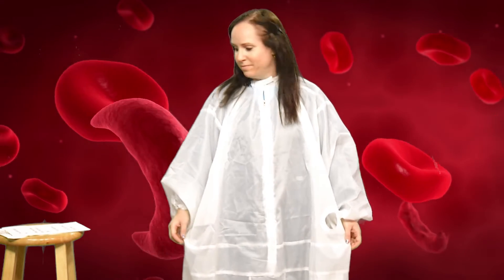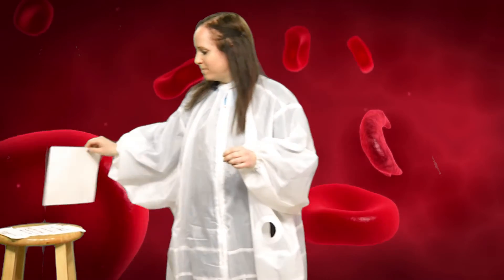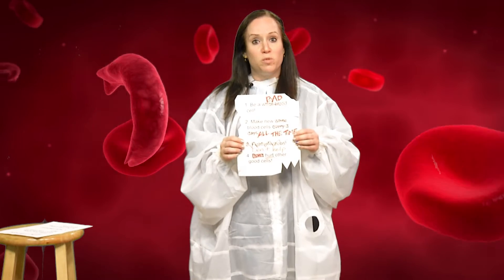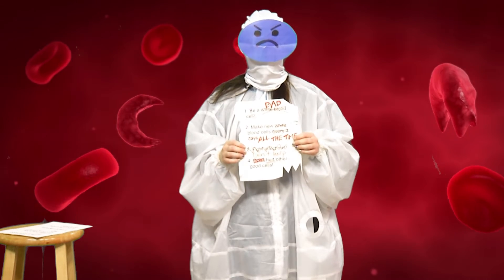Hi, I'm a white blood cell. I get instructions from my body on how to do my job. This is how I can perform my job, my life cycle, and how I can make other cells in my body healthy. Here are my instructions. Sometimes though, your body gets bad instructions or mutations, which means that these cells can actually hurt other parts of your body. When these mutations happen, it can cause cancer cells. Cancer cells can actually hurt your body.